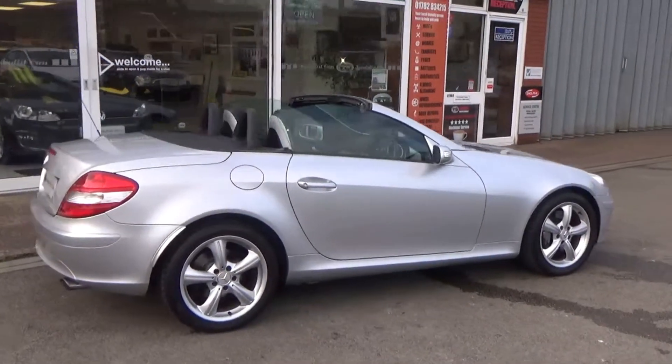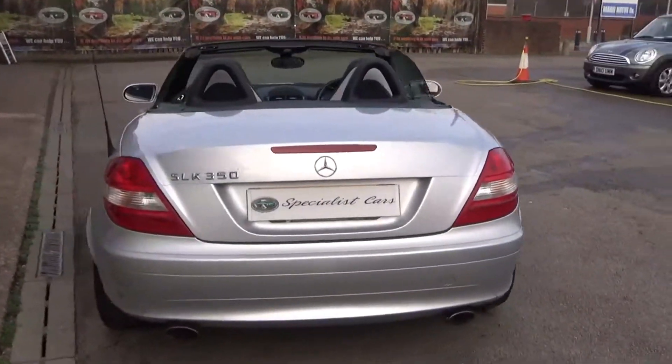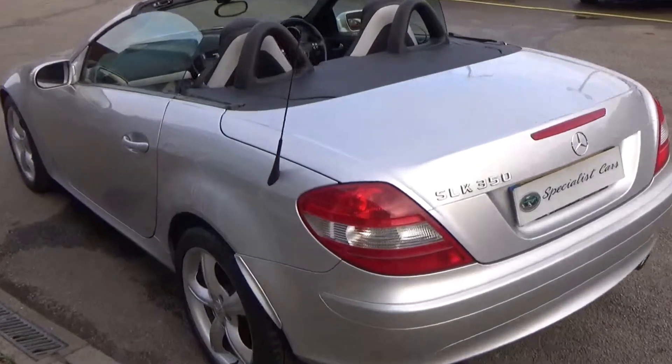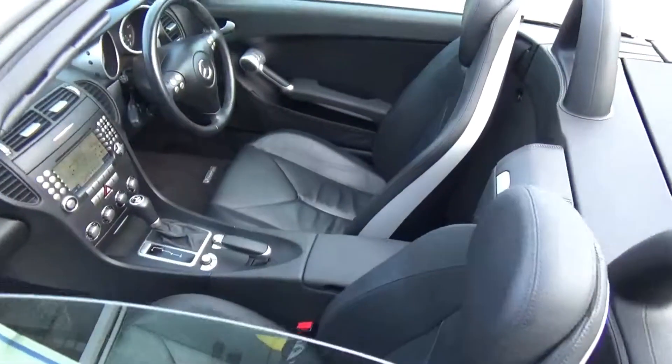Let's take you around with the hood down — great, great fun car. Not just a summer car, a winter car too with a hard top. Just look at that, absolutely gorgeous all the way around.